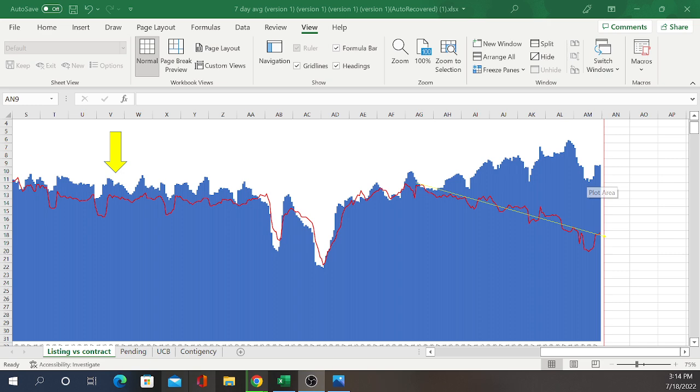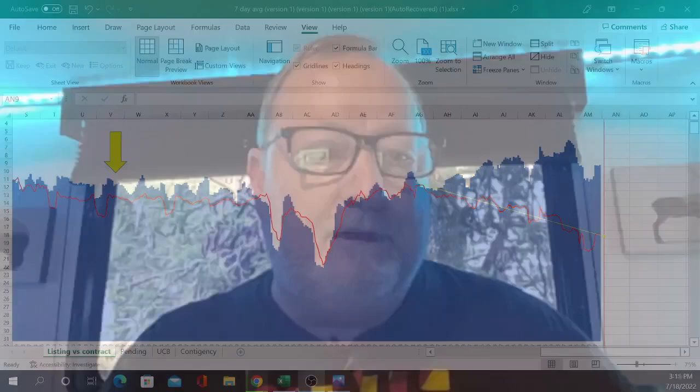The interesting thing about that inventory number is that inside of it, 1,700 homes are new construction. And there's a whole bunch of Airbnbs and some rentals out there that are being unloaded. I don't see a rush for the door for people to list their homes, but I'm going to talk about what you're running into if you're a home seller right now.